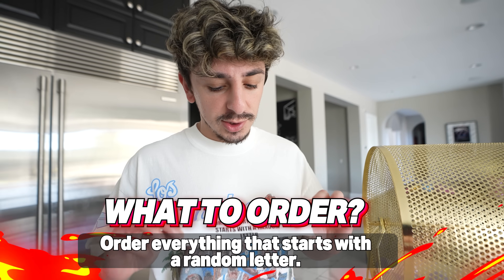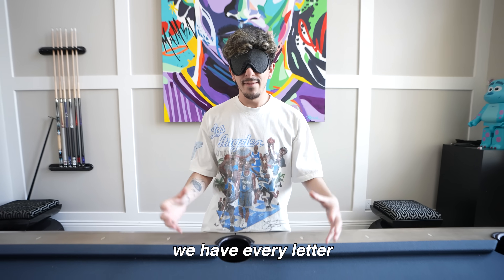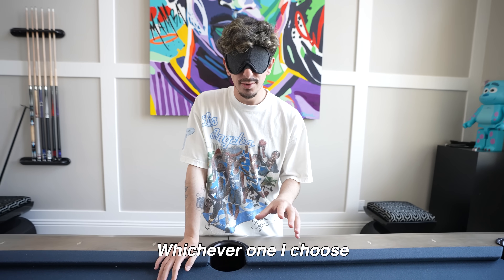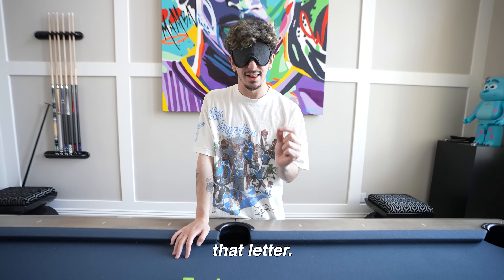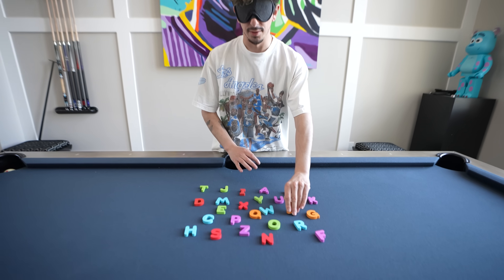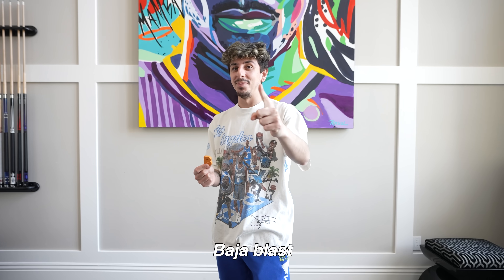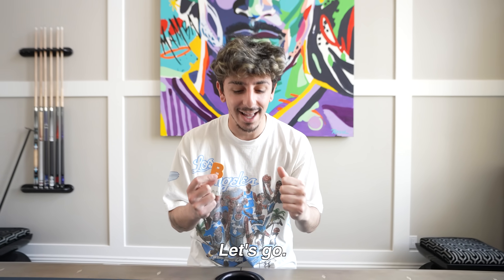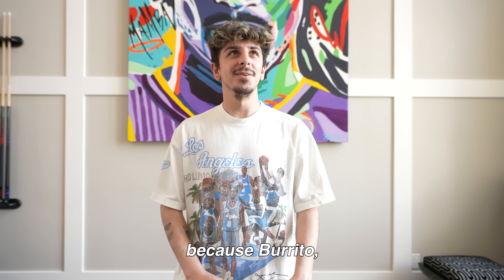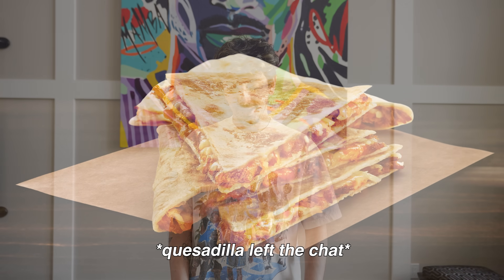Order everything that starts with a random letter. I think I have just the idea for that. We have every letter from the alphabet scattered on the table — whichever one I choose is what I have to order starting with that letter. B? Yes! Baja Blast starts with a B! Maybe that's not a good idea because burrito. I wish I got Q — there's definitely nothing I could have got with a Q. B it is.